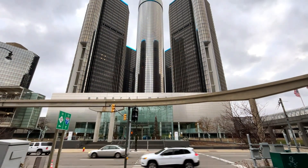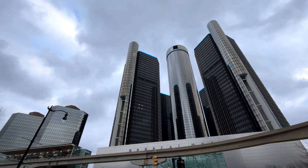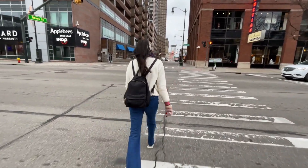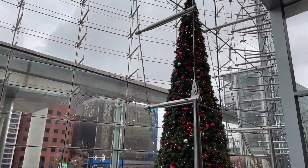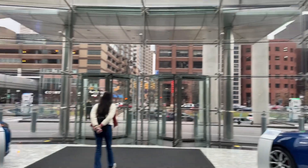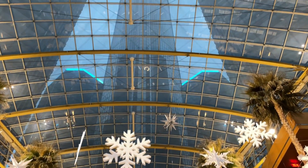Our first stop is the General Motors Headquarters. The GM Renaissance Center has lots of cool cars on display — let's check them out.